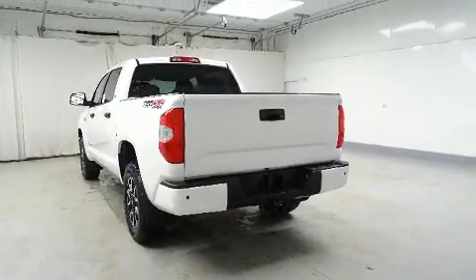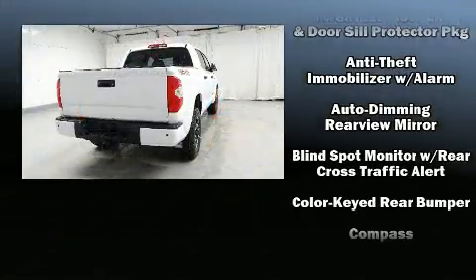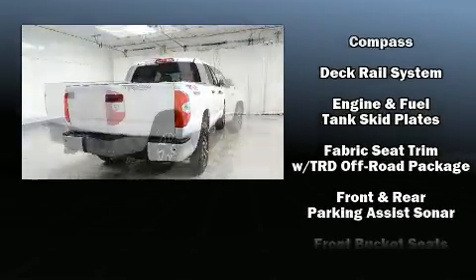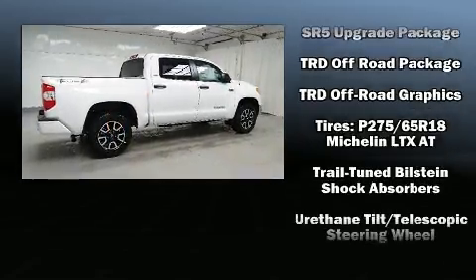Toyota ensures the safety and security of its passengers with equipment such as dual front impact airbags, traction control, brake assist, a panic alarm, and four-wheel disc brakes with ABS. Various mechanical systems are monitored by electronic stability control, keeping you on your intended path.